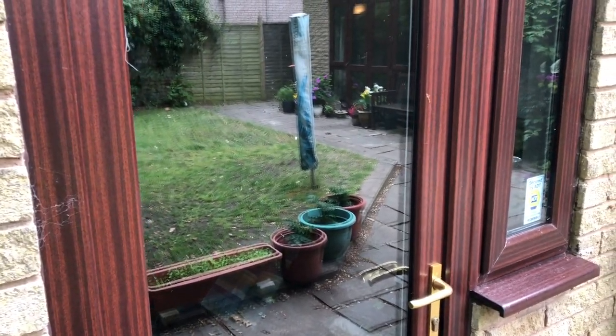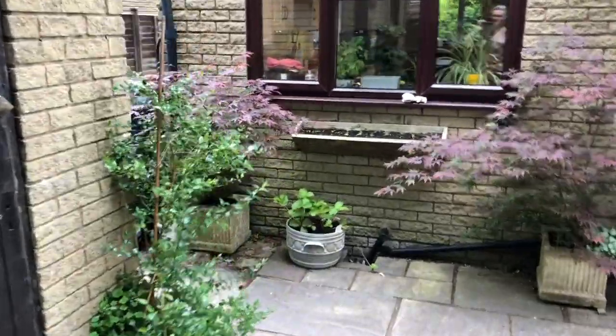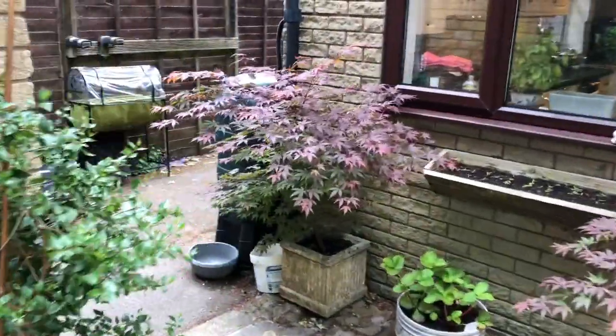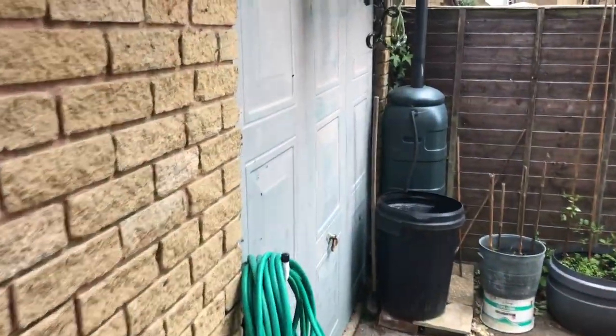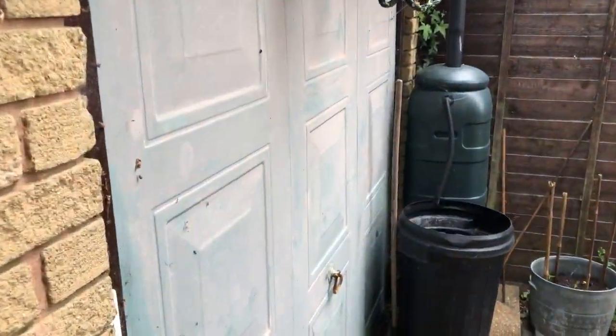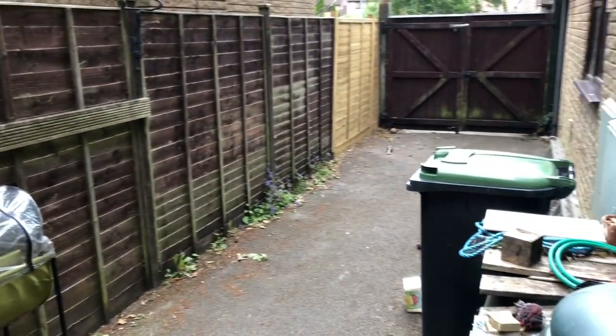We've got the door that gives access to the office. Basically what's happened is the garage, which was originally a single garage, has been converted with a stud partition put up to create two separate areas: a storage area at the front, accessed via the up and over garage door, and then the study/office to the rear of that, with power and light.